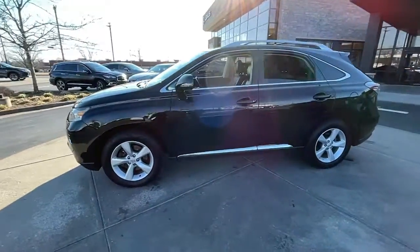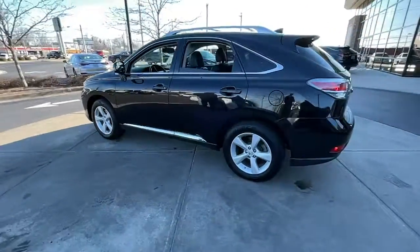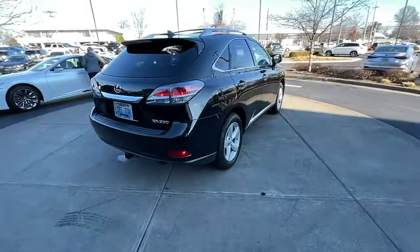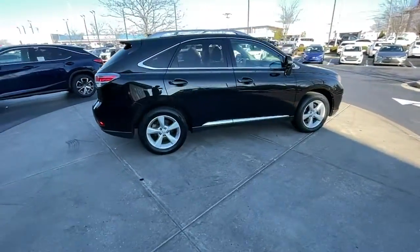Here is a wonderful 2015 Lexus RX. With less than 150,000 miles on the odometer, this vehicle provides excellent value.